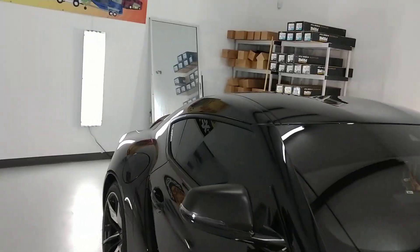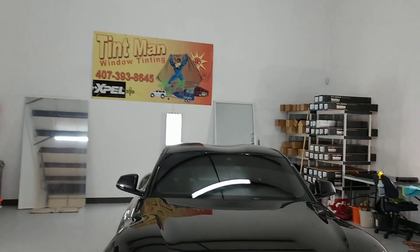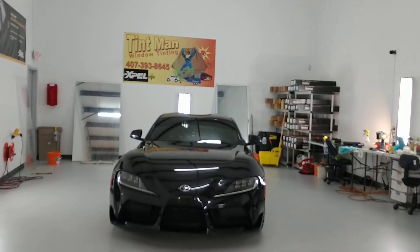We also do residential and commercial window tinting. This is our Winter Park location, and we're also located in Longwood. Learn more at tentmanwindowtinting.com.